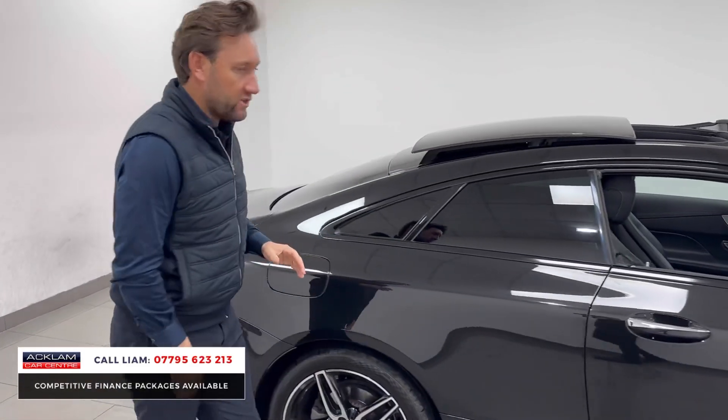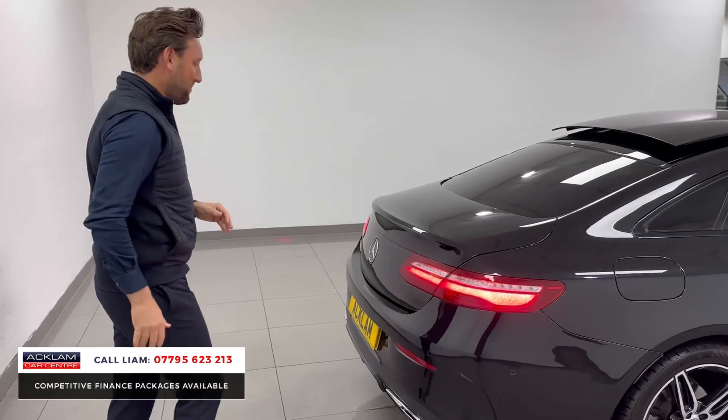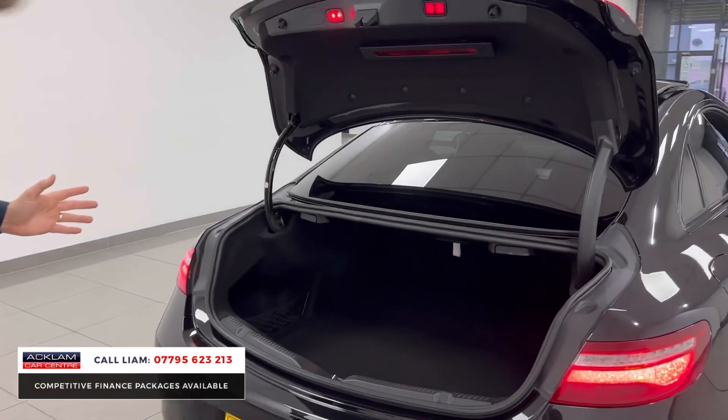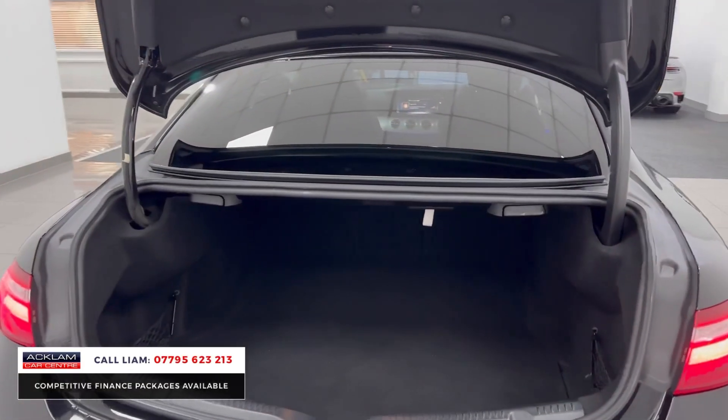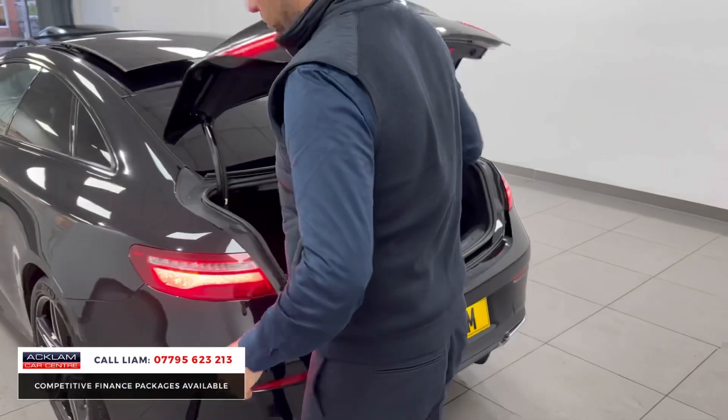I actually sold this car a few years ago to a friend of mine and he looks after his cars, he's very careful. So you can see just by the condition of the interior. Great boot space — look at that, even though it's a coupe you've got a great boot, lots of luggage space, and that's electric as well.